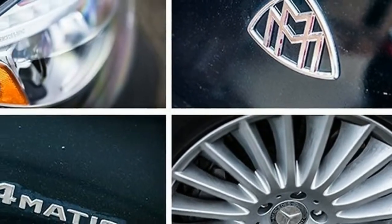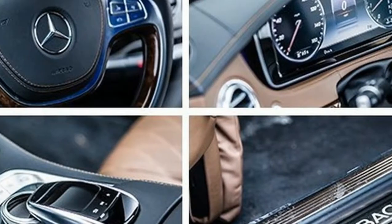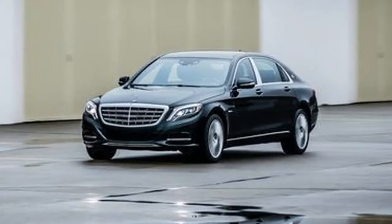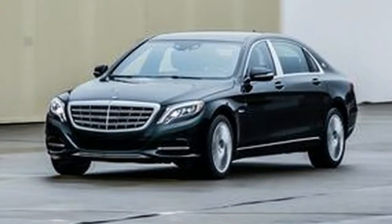Sure, a Bentley or a Rolls-Royce might have more cachet, but the Big Benz hits the sweet spot in terms of ride, power, luxury, comfort, and functionality — regardless of body style or powertrain.